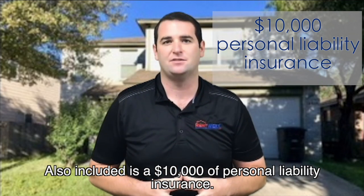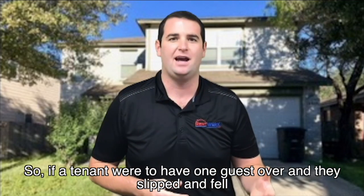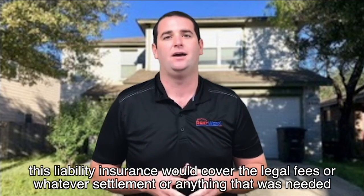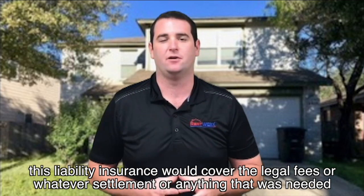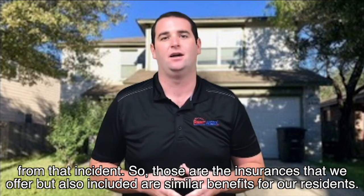Also included is ten thousand dollars of personal liability insurance. So if the tenant were to have a guest over and they slipped and fell, this liability insurance would cover the legal fees, any settlement, or whatever else was needed from that incident.